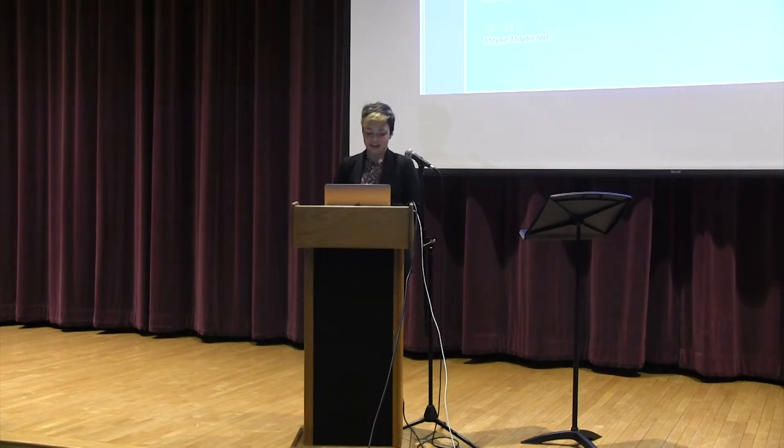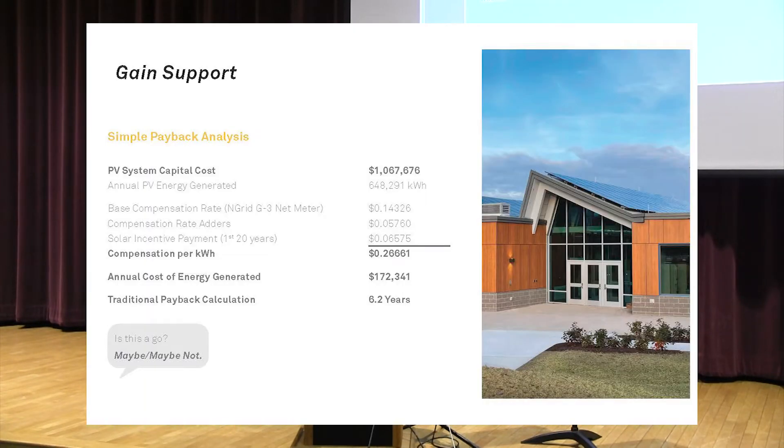Gaining support was easy in Westboro because of your extremely aggressive sustainability goals for the future. One of the biggest and easiest ways to gain support is to actually analyze the potential cost savings for the town. We did a simple payback analysis early in the process to look at the potential paybacks for the new Annie E. Fields Elementary School. With the traditional payback calculation, in about 6.2 years, the energy produced by the new school will pay back the cost associated with designing and constructing a net-zero energy school.